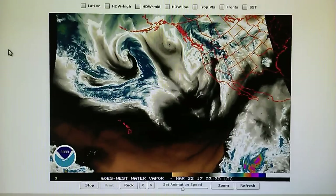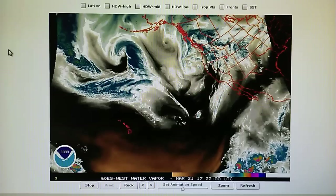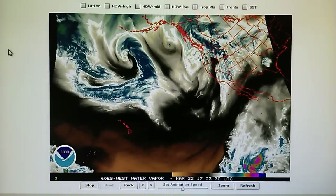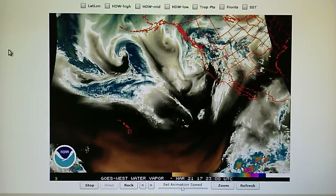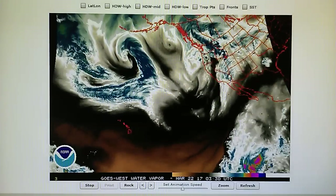It did rain very lightly most of the afternoon — nothing much to speak of really. The total so far is five-sixteenths of an inch, which is pretty good. So we're looking at the northeast Pacific water vapor loop.